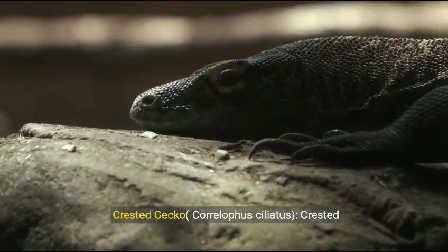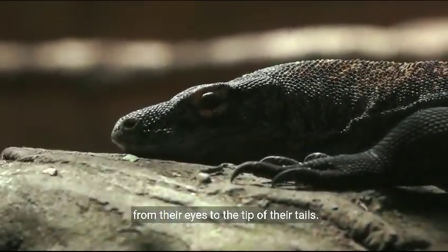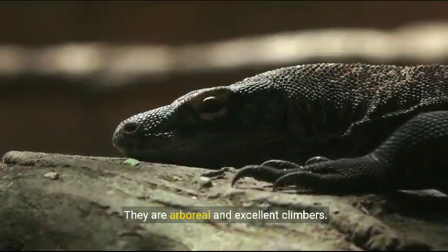Crested gecko, Correlophus ciliatus. Crested geckos are known for their unique crests that run from their eyes to the tip of their tails. They are arboreal and excellent climbers.